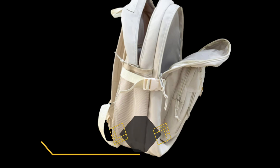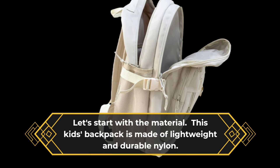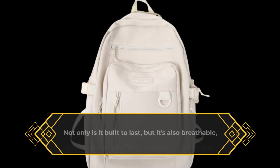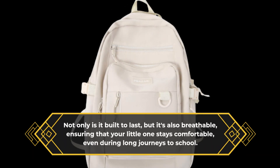Let's start with the material. This kids backpack is made of lightweight and durable nylon. Not only is it built to last, but it's also breathable, ensuring that your little one stays comfortable even during long journeys to school.